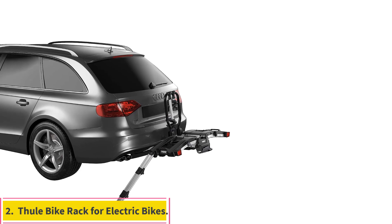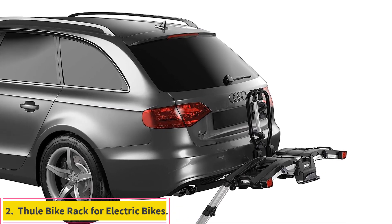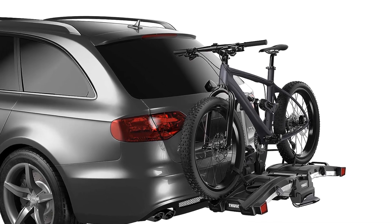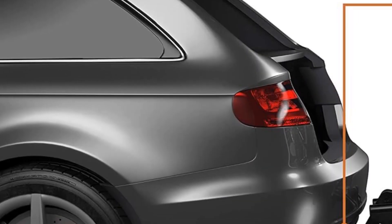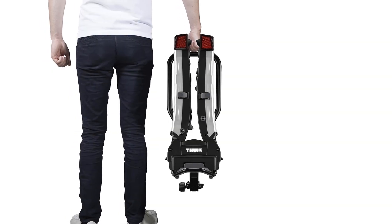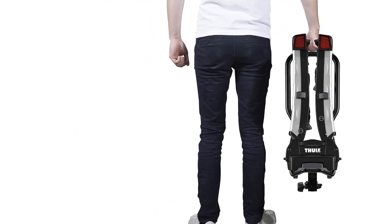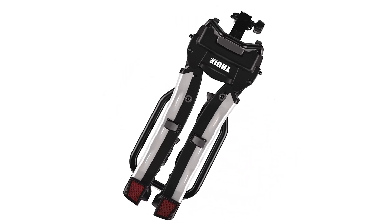Number 2: Thule Bike Rack for Electric Bikes. When focusing on outdoor activities, aluminum stands out for numerous reasons, which is why we've opted for a selection from Thule for our next recommendation. Thule's XT2 Bike Rack lives up to its name, providing a foldable design that saves space and eliminates the need for constant removal from your vehicle after each journey. Crafted from aluminum, it offers a premium choice with the added advantage of being lighter than alternative materials.